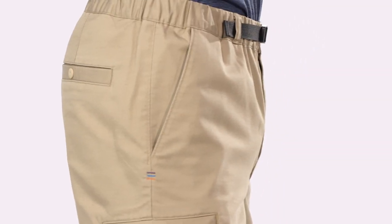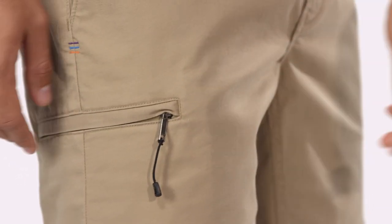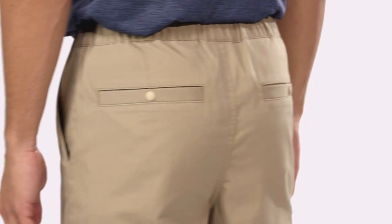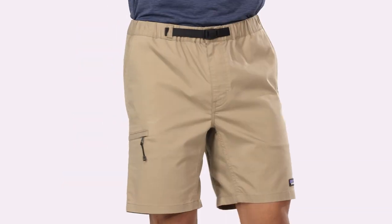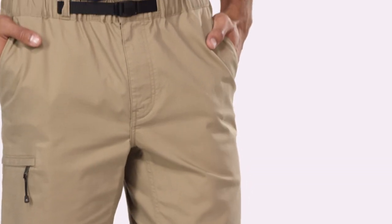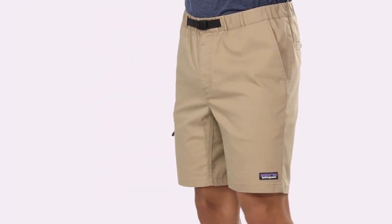Slanted side entry hand pockets hold your essentials. The right thigh pocket closes with a zipper and the two rear pockets secure with snaps. They have a slim fit and an 8-inch inseam. Soft, stretchy, and skin-friendly, our Men's Performance Gi 4 shorts adapt to whatever the day brings.